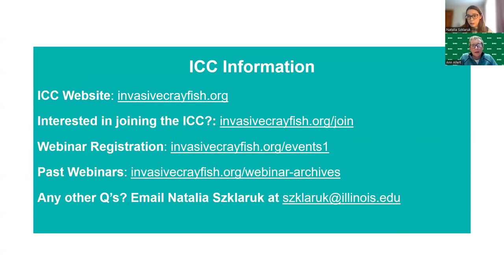We create monthly newsletters highlighting recent crayfish literature and news, host webinars like this one about new crayfish research and programs, and collaborate with other organizations on various research projects. We also help promote responsible crayfish practices. Before we begin, I'll quickly share a list of links — you can check out our website invasivecrayfish.org, which acts as a one-stop shop for invasive crayfish information.